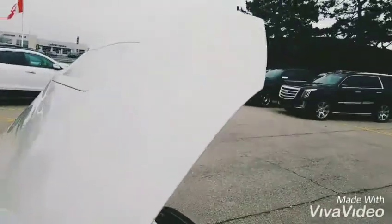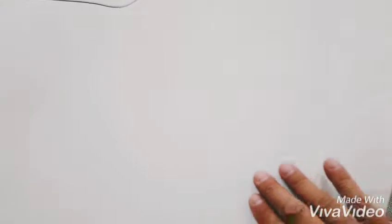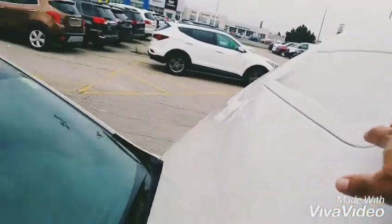Even the hood has a 3M protection film. I don't know if you can see it, but here's the ridge line right there. Even the scoop — the front edge of the scoop is lined with 3M film.